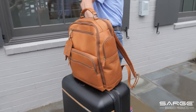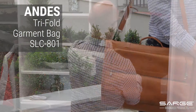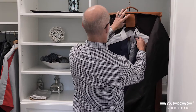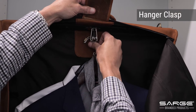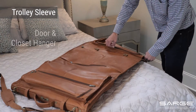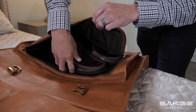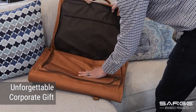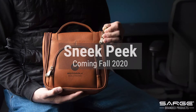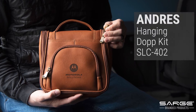Travel in style while keeping your clothes wrinkle-free with the Andes garment bag. This leather garment bag was designed with several key features for the business traveler, including a hanger clasp, trolley sleeve, door and closet hanger, and interior compartments for shoes and accessories and more. Add your logo to create an unforgettable corporate or board member appreciation gift, guaranteed to always accompany you on your next adventure.